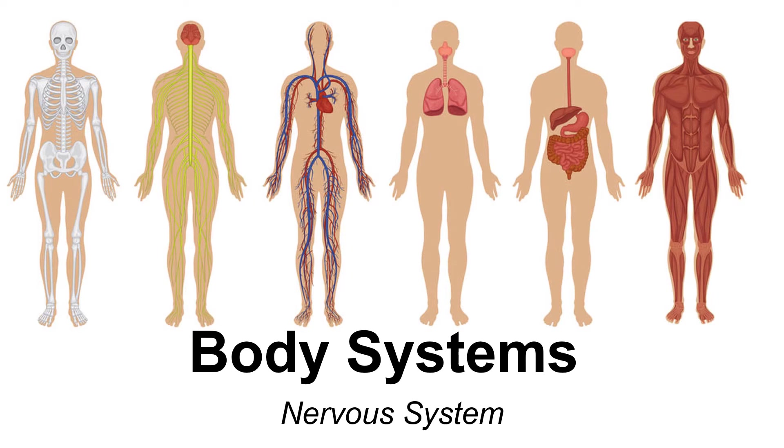This is Mr. Peterson with another screencast for Life Science. I'm a little nervous about the screencast because in this one we will be discussing the nervous system.